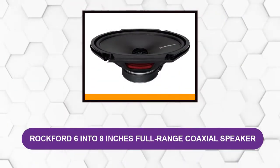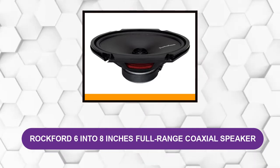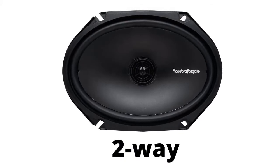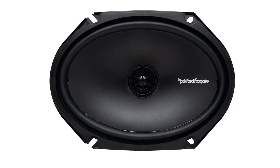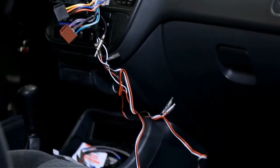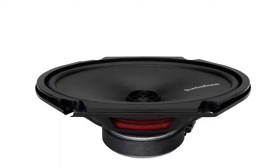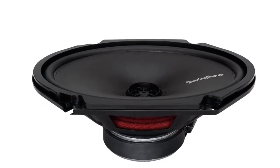At number 1: Rockford 6x8 Inches Full Range Coaxial Speaker. This is a two-way, full-range 6x8 coaxial speaker that delivers strong drums and bass. It is designed with a polypropylene cone and makes a great upgrade for factory-fitted automotive speakers. This speaker is your perfect calling card if you are looking for budget-friendly speakers with awesome sound production and seamless tone-to-tone transitions.